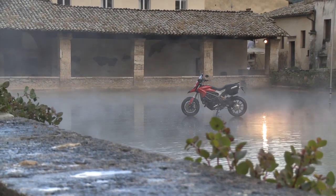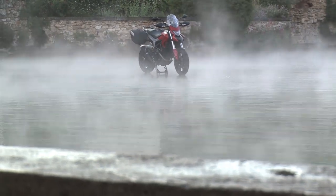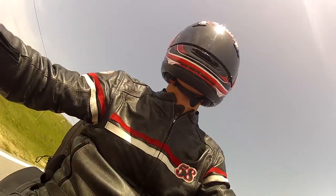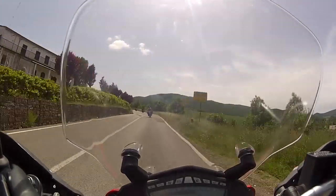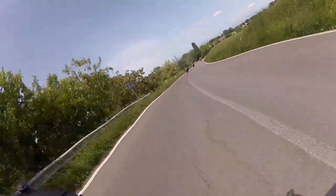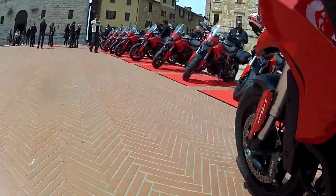Overall, I'm really impressed by the Hyper Strada. It's quite expensive for a medium-sized bike, and it's not as comfortable as a full-blown tourer, especially for two people. But it's quick, it handles and brakes really well, it's versatile, and it has a really appealing character that makes it a lot of fun. Despite its supermoto hooligan origins, it's actually a Ducati that makes a lot of sense.